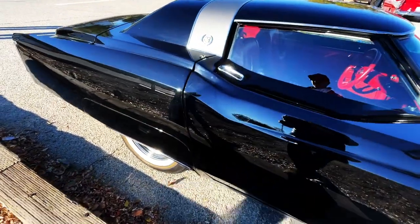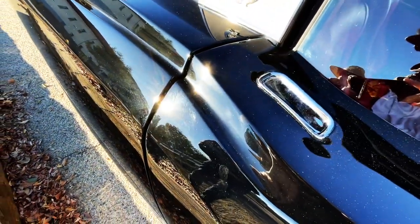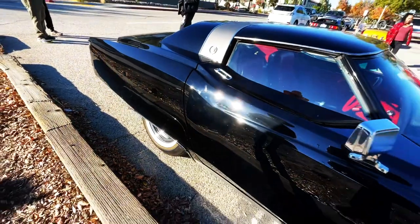Yeah, actually, isn't that a Corvette door? Well, it's a Corvette door. Yeah.